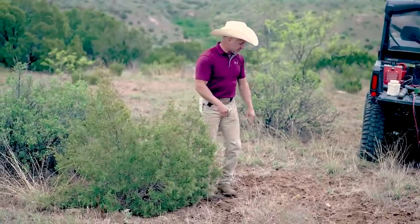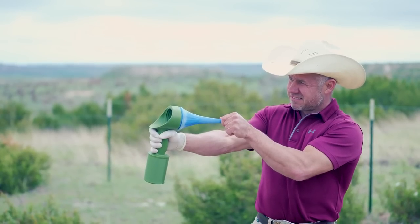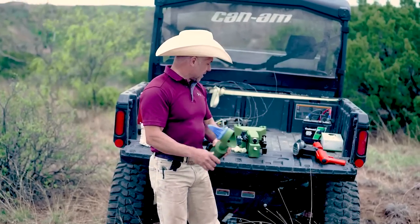Let me show you another applicator — if you want one for your cup holder, you fill this one full of herbicide, dump it in there, and it sits right in your coffee cup holder.